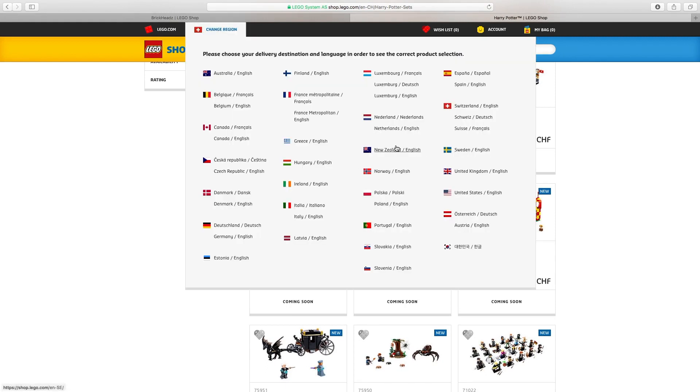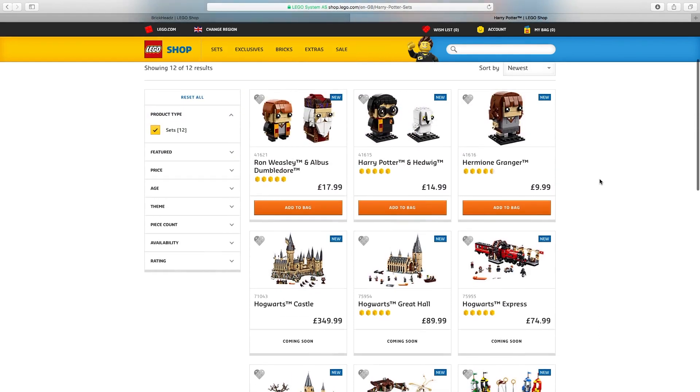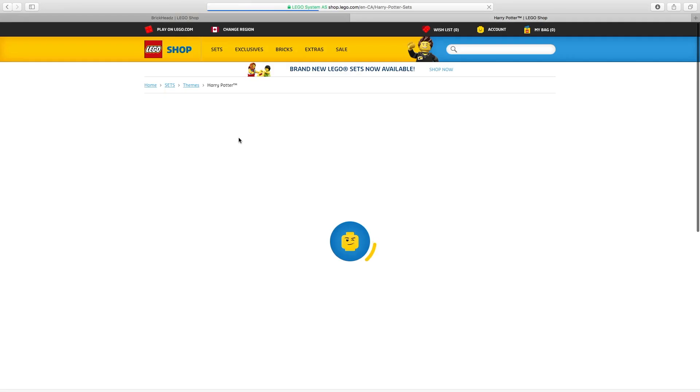Let's go back to the United Kingdom to see what theirs says. So again, all these sets are coming soon, even the ones that have been released in the States — I get that, it happens a lot where sets aren't available in European countries at the same time as the US. But I still find it weird, and that's the point of this video: here in Canada, these sets aren't even showing up on Lego Shop at Home. It's not that they're just not available or coming soon — they're just not there. The Brickheads aren't there. In all those other countries, the Brickheads were available to either backorder or order depending on which ones.